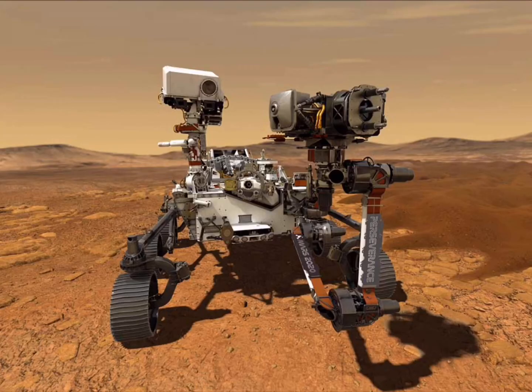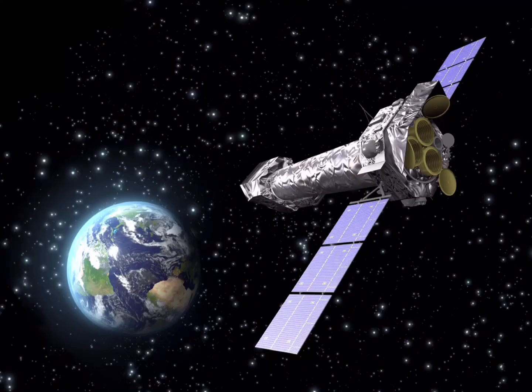A rover is a small vehicle that comes out of the lander. It explores the surface of planets or moons beyond the landing site. Thanks to the advances in technology about space, we have grasped more information about space than ever before.